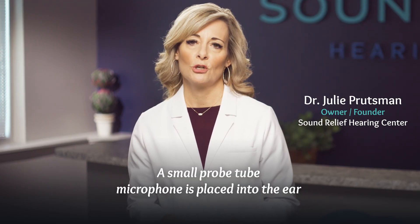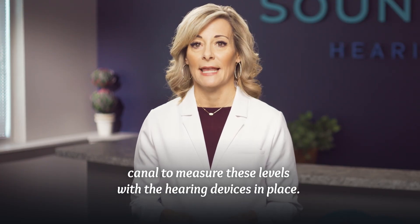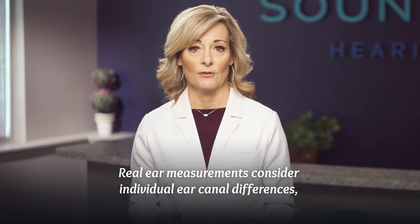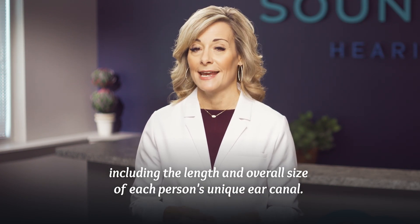A small probe tube microphone is placed into the ear canal to measure these levels with the hearing devices in place. Real ear measurements consider individual ear canal differences, including the length and overall size of each person's unique ear canal.